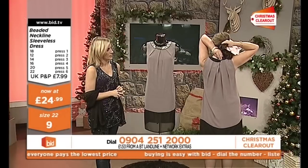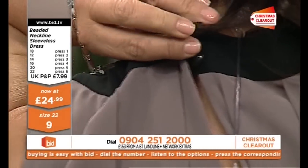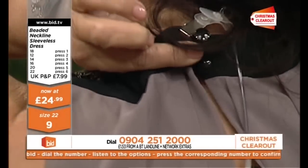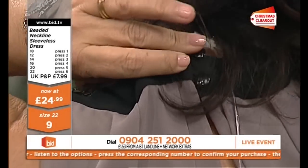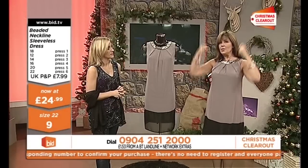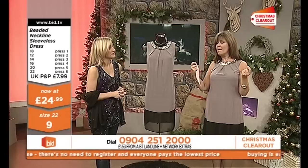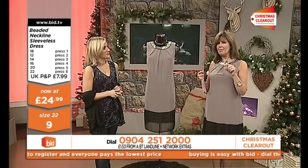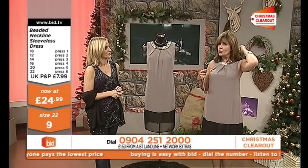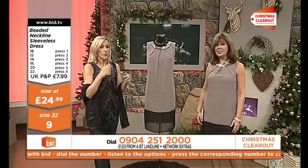If I turn round, you can see we've got two little buttons at the back. Even though the neckline is fairly neat, you can put it on very easily because you just undo those two pretty little buttons at the back. They're very pretty if you've got short hair or you're wearing your hair up in a top knot. I feel great in this dress — I feel really good.